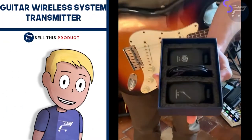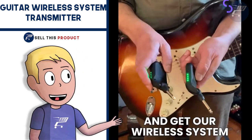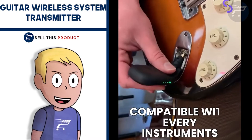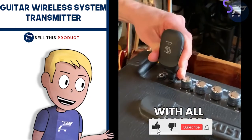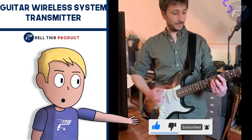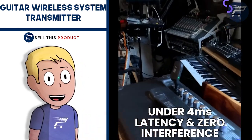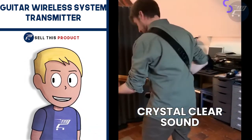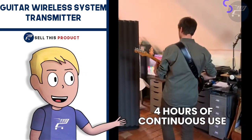Next up, we have the Guitar Wireless System Transmitter. This is a great problem-solving product. Whether you're an amateur or a professional, this is a great solution to avoid cords everywhere. It's a great alternative to using standard cables because the sound quality is really good — an affordable and reliable way to fully enjoy your session wirelessly. You can work with it 4 hours continuously and recharge it in 1 hour. It's also compatible with every instrument, including all electro-acoustic instruments, all amplifiers, effects sets and pedal boards.